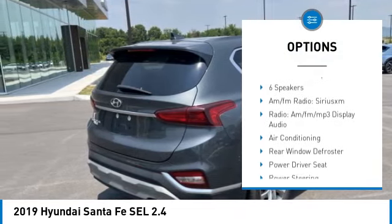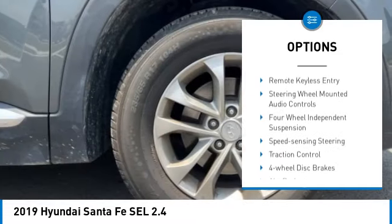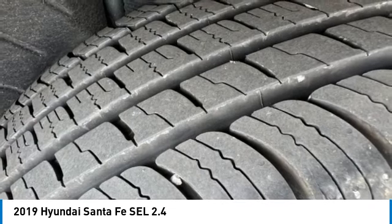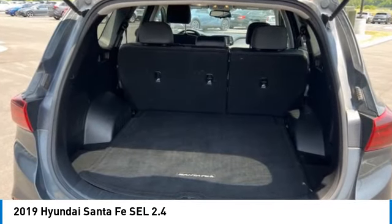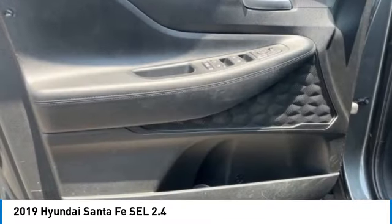Brake assist, traction control, remote keyless entry, fog lights, four-wheel disc brakes, rear window defroster, rear window wiper. If affordable style and reliability are what you're looking for, this vehicle couldn't be more perfect. Drive it today.